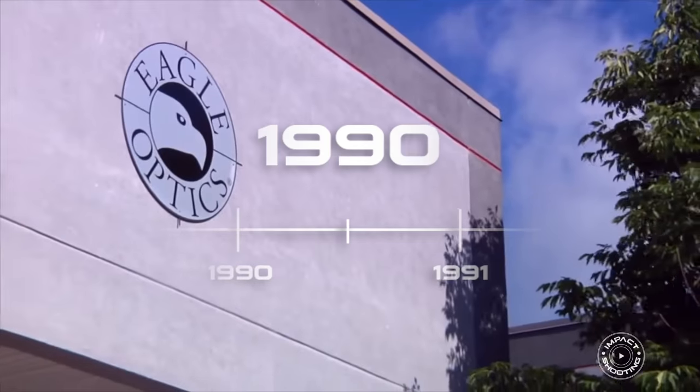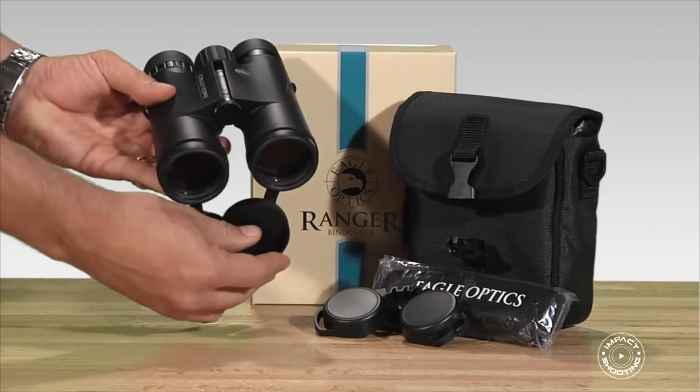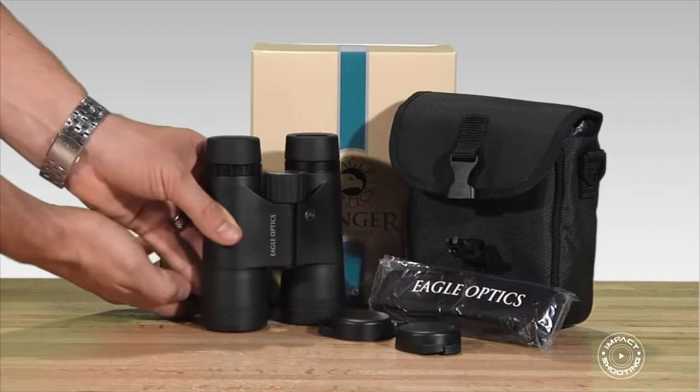It wasn't until the early 1990s that Eagle Optics, which we now know as Vortex Optics today, actually launched their first line of optics. It wasn't 100% their own brand — they actually co-branded a Celestron binocular called the Eagle Optics Ranger 8x42. If you own one of these binoculars, you might actually spot the Celestron name on there too.